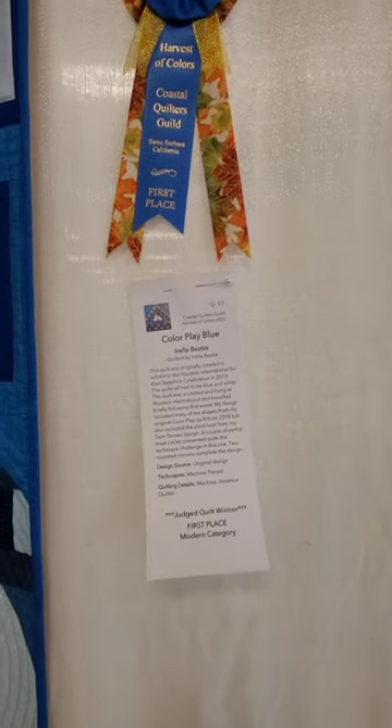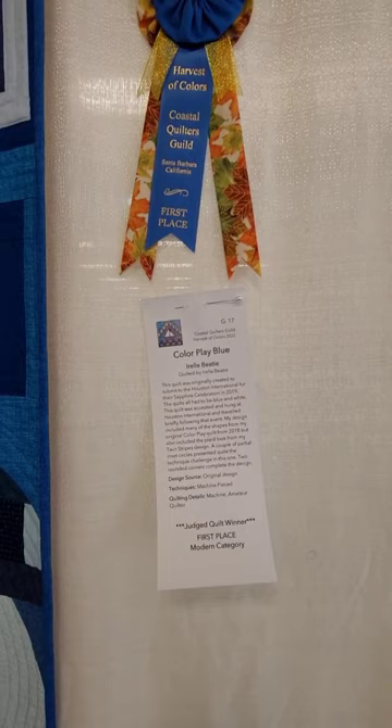All right, and here is the last one I'm going to do for a short, and it is Color Play Blue, first place in the modern category.